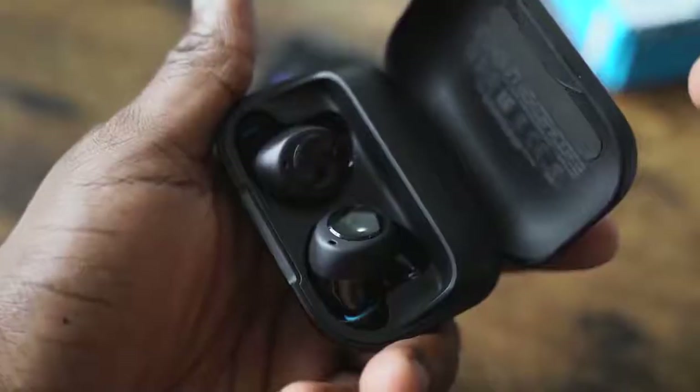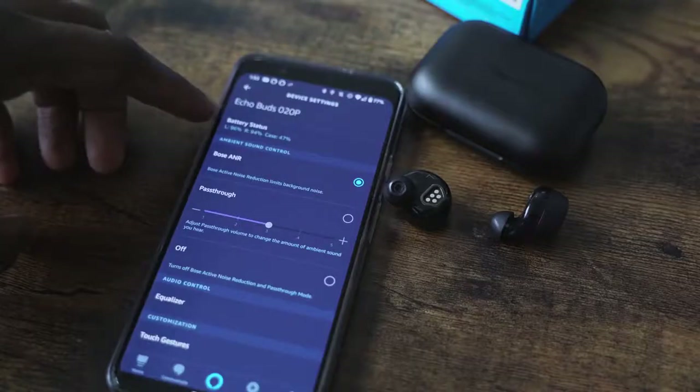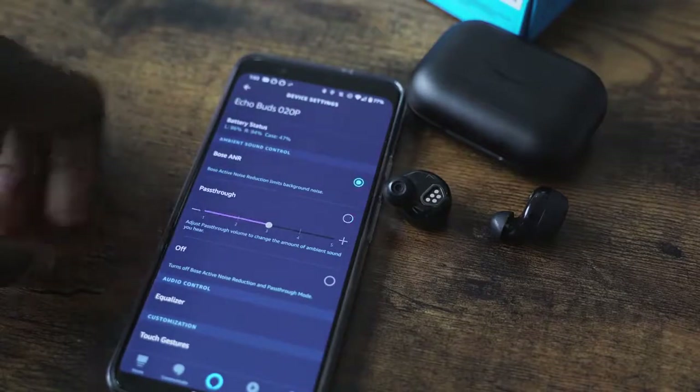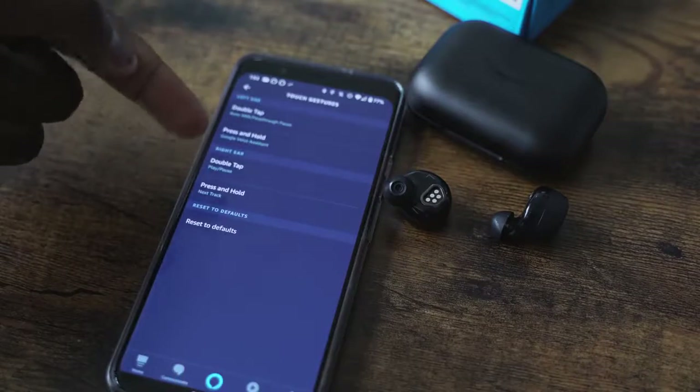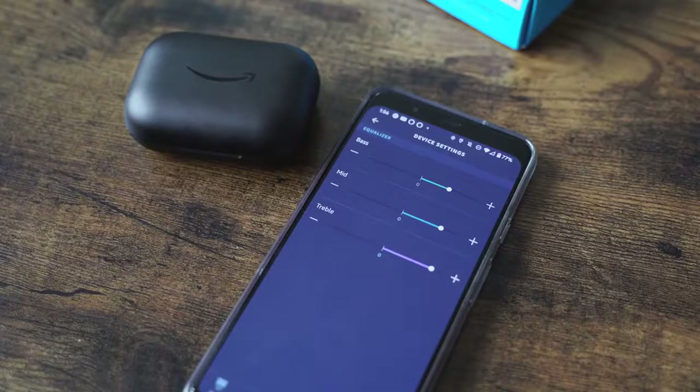The Echo Buds have touch controls — double tap controls on either ear. You also have Alexa with voice, and the ability to add in another assistant, so you can actually have dual assistants running. The Echo app gives you so much functionality: you can customize your pass-through levels, your sidetone levels, change the functionality of the touch buttons themselves, and adjust your EQs to get better music audio. You've got a lot of functionality in there.